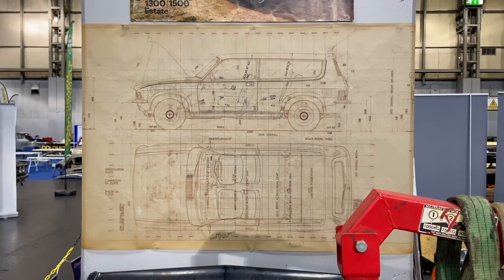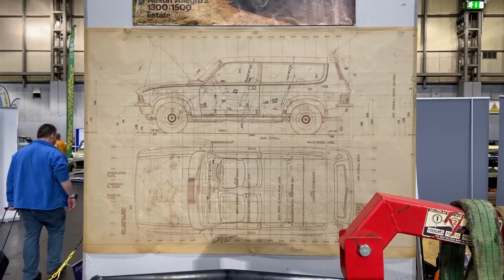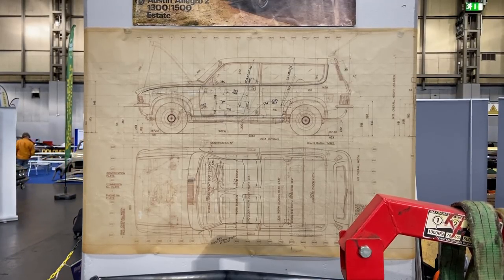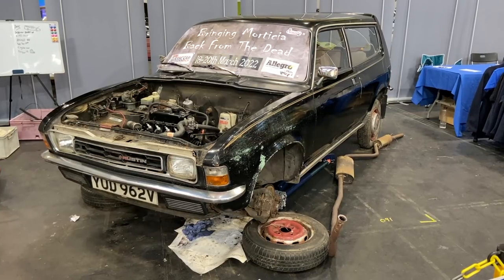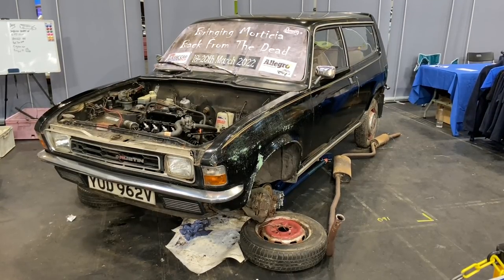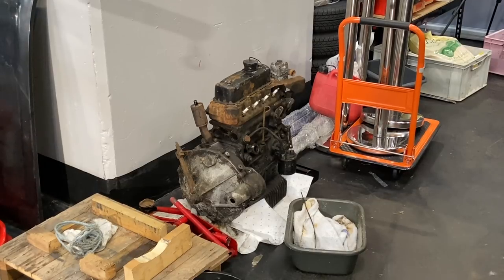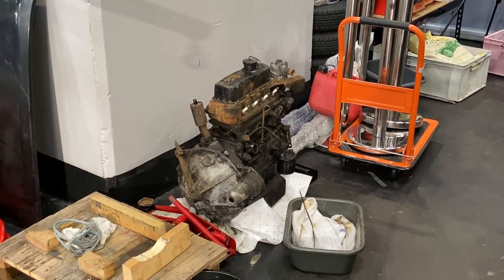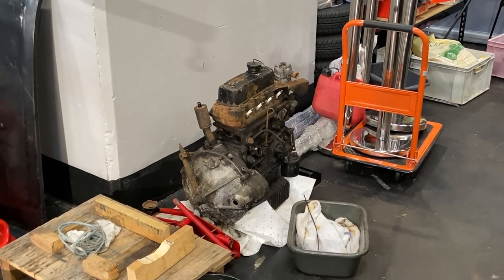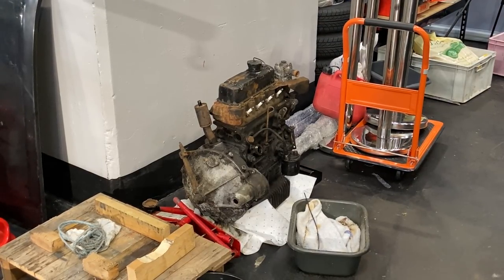For an Allegro further along the track towards being saved, we jump over to the Allegro owner's stand and this 1979 Allegro estate, which over the weekend was undergoing an engine transplant. I was filming this before the show opened on Sunday morning, hence nobody being home, and by this point the crusty old A-Series had gone, replaced by a nice shiny example of one of Britain's favourite four-cylinder engines.